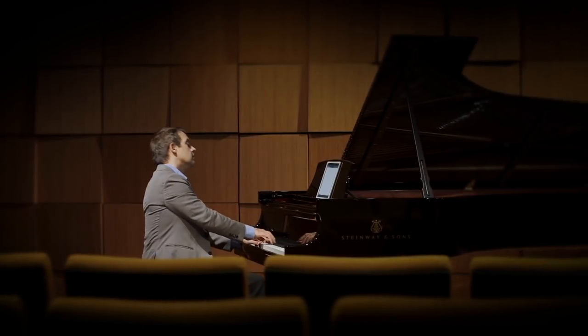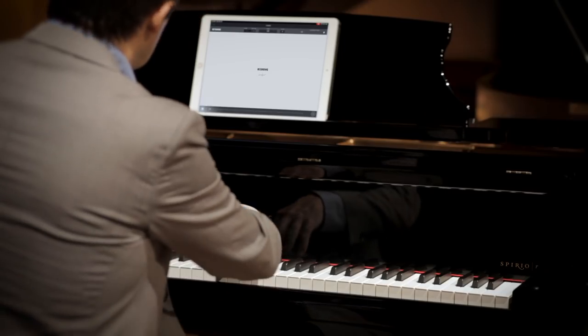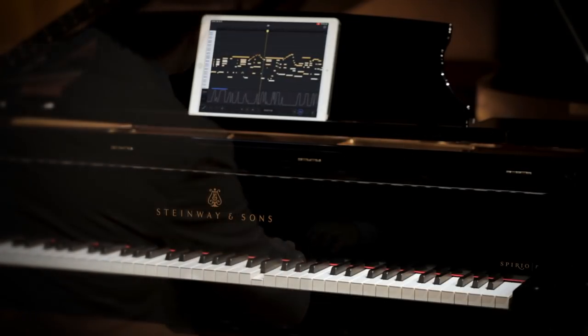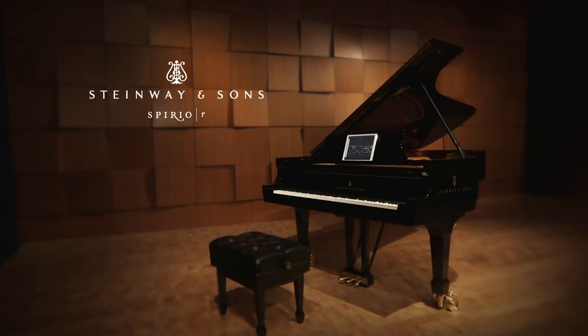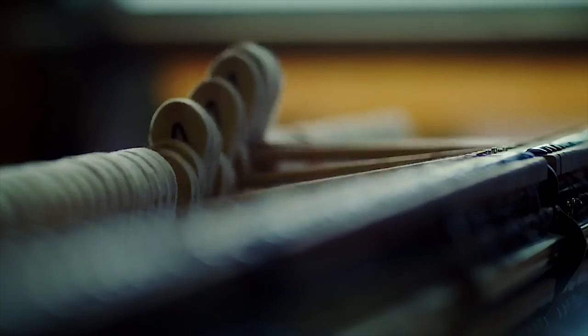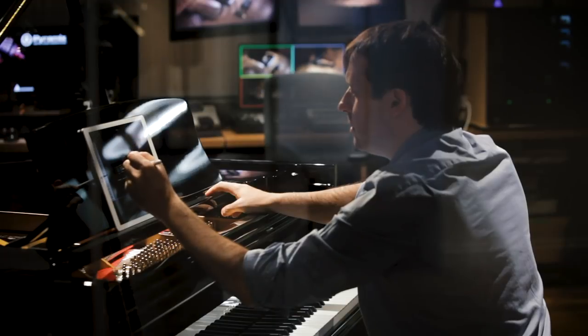In 2015, Steinway & Sons introduced Spirio, the first player piano to capture the electricity of live performance. The evolution of the world's finest high-resolution player piano continues with the Steinway Spirio R, a masterpiece of artistry and engineering, now with live performance capture and playback capabilities.